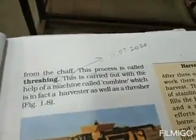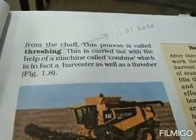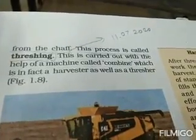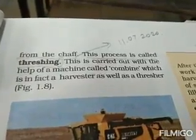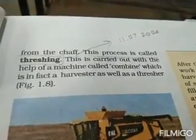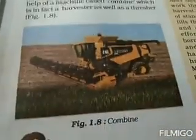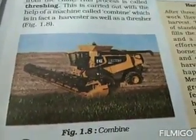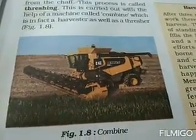Threshing is carried out with the help of a machine called a combine. Nowadays we have different machines. This machine called a combine is in fact both a harvester and a thresher — it does both jobs. Harvesting is the cutting of the crop, and threshing is separating the seeds from the chaff. You can see a picture of a combine doing both jobs.